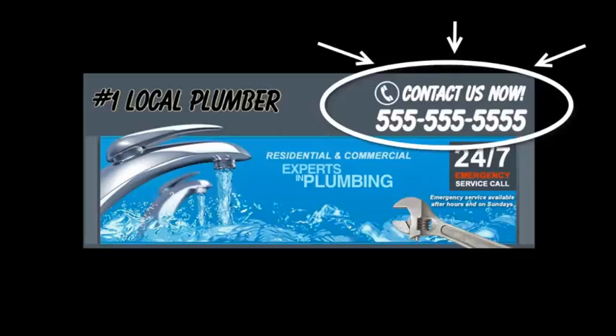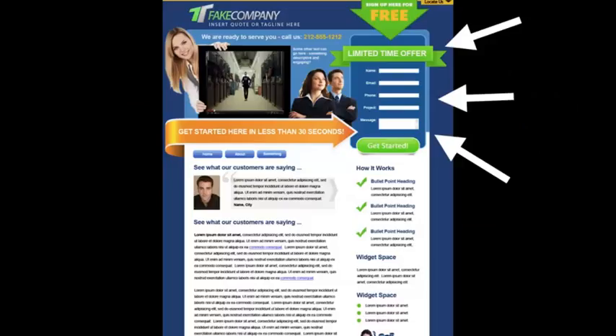That means people won't have to guess what to do next or look around for your phone number because it's right there. You want to put the most important information above the fold, and just like a newspaper, you want to put all your best content where people look first.